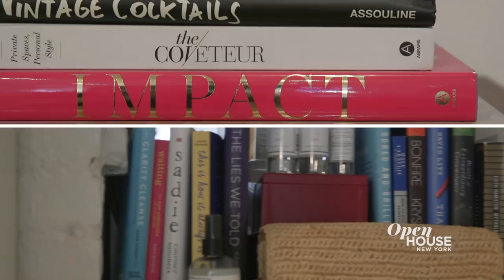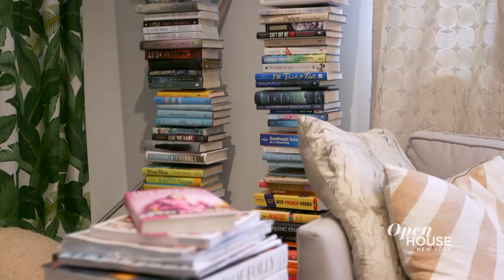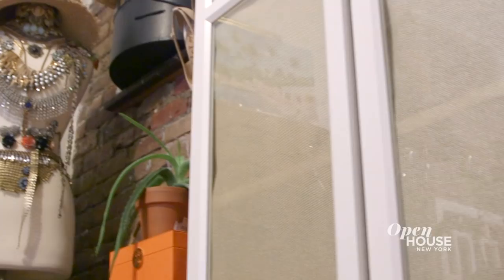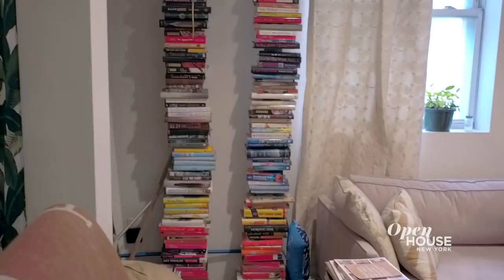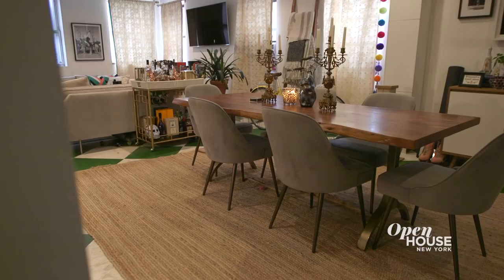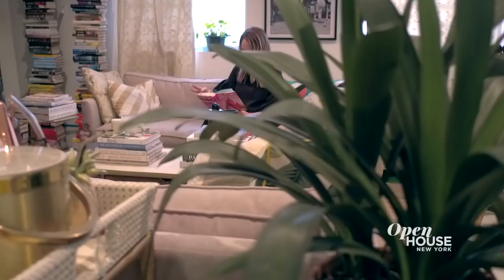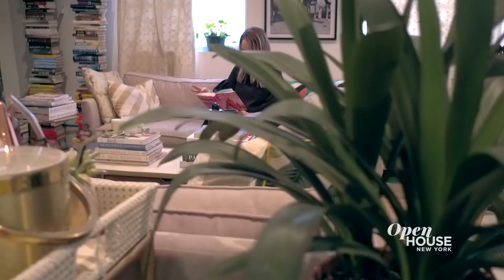My podcast is about books, my website has a book club feature, and I have books everywhere — they're kind of a part of my interior design. I hope that you found my space to be as inspiring as I do. I think it is so important to make a space your own and create something that you want to come home to every day. And I will see you on my blog.